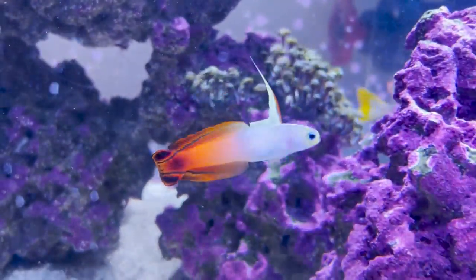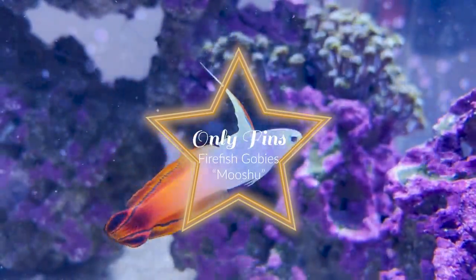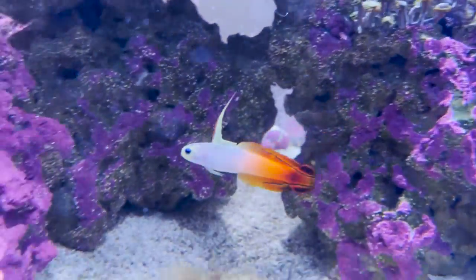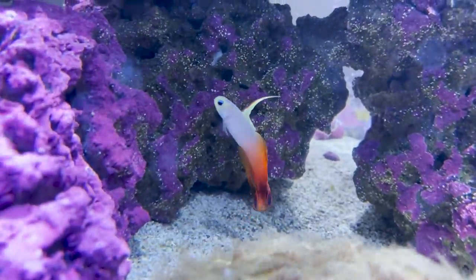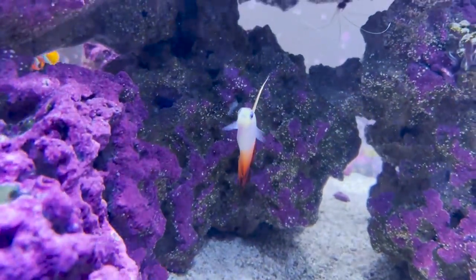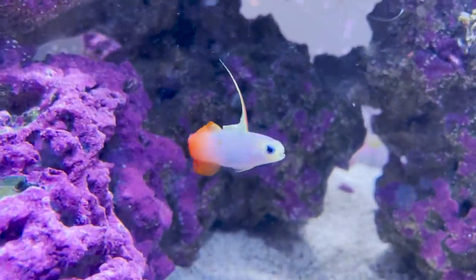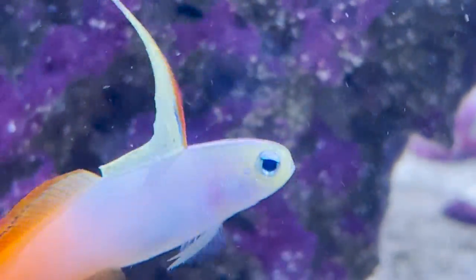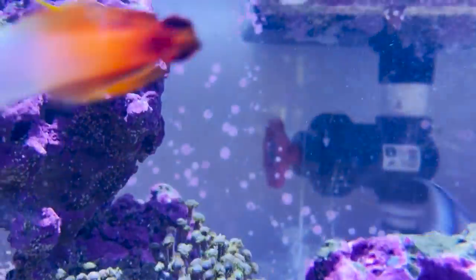Good morning everybody and welcome back to the reef. Today's episode is all about our firefish goby, Mushu. Firefish gobies are beautiful, absolutely stunning. There are various species — this one is the Nemateleotris magnifica. It is an absolutely amazing fish for any aquarium.